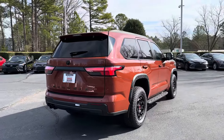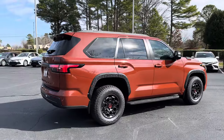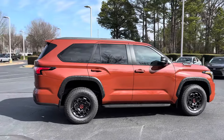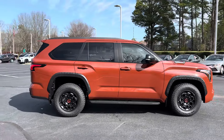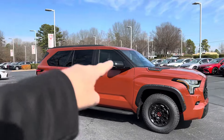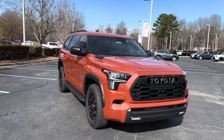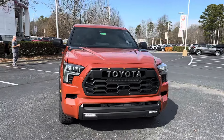Let's walk around this one and you can see that Terra — it changes in the sun. You can find this color on 4Runner, Tundra, Tacoma, and now on our friend Sequoia right here. It's gorgeous, and it's available. You can go to fredandersontoyota.com to learn more.